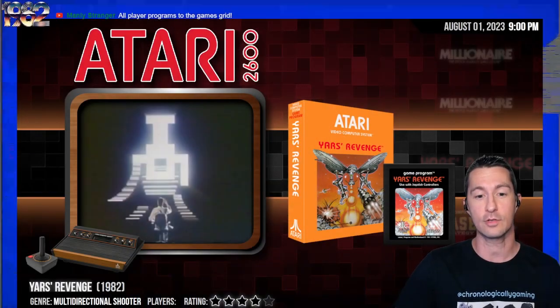Hey, it's Chronologically Gaming, the only channel that's perpetually retro because we're playing every video game in order of release — every arcade game, every console video game, every home computer and handheld we can get our hands on. Welcome everyone to May 1982, where we're cavorting along playing every single game.